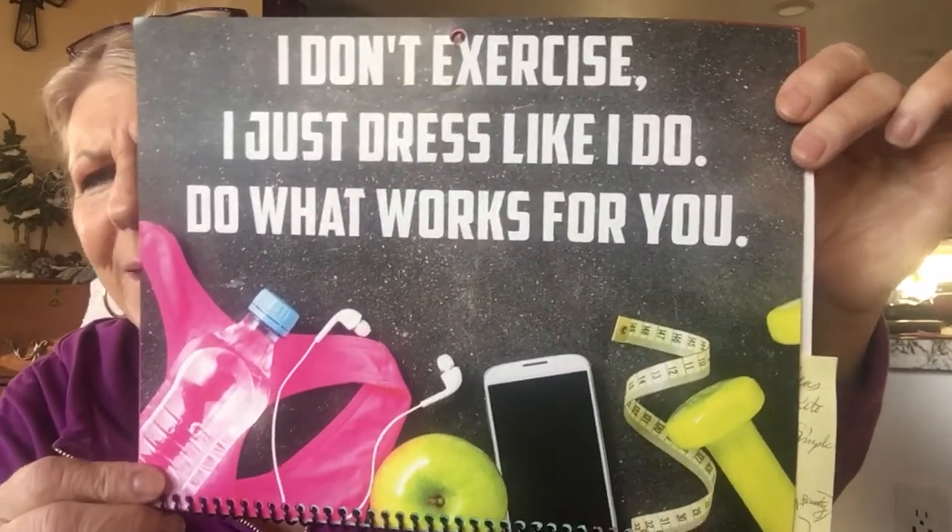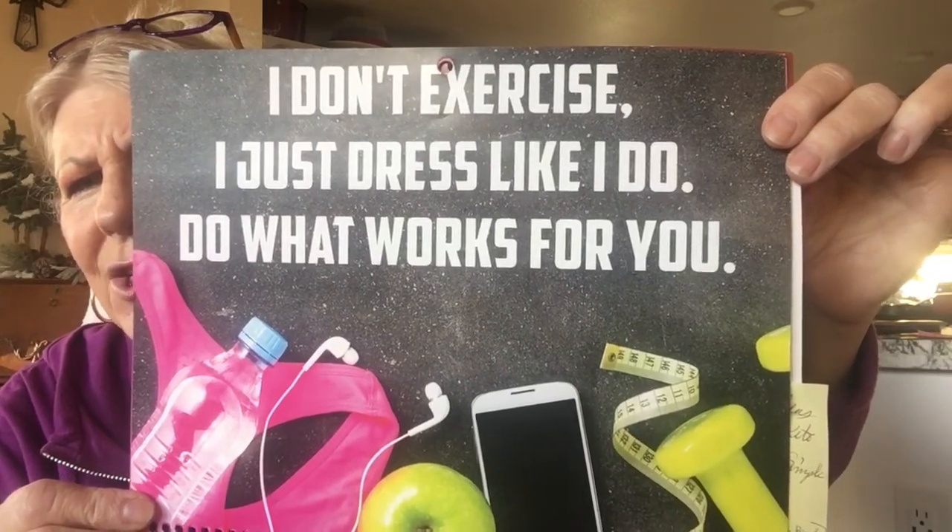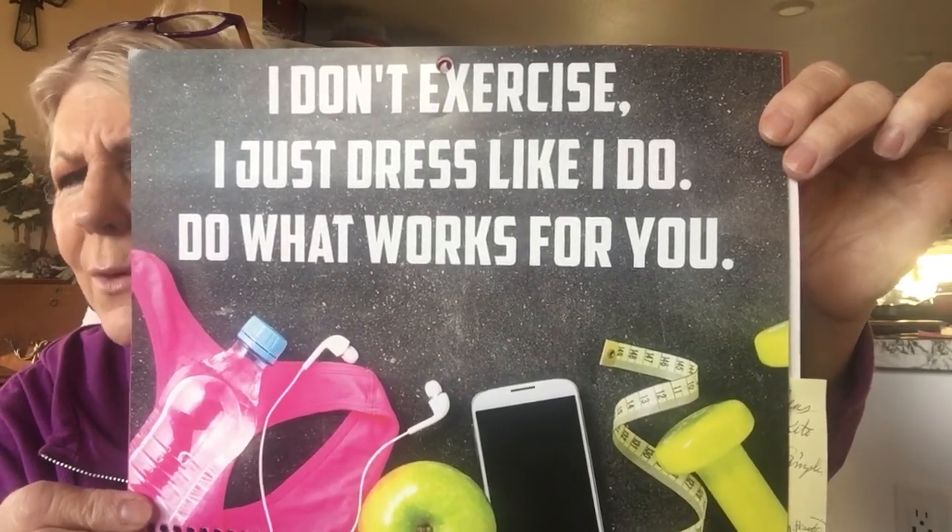I just happen to have an ultraviolet workout hoodie! I also got my keto Casey calendar — she's so cute, always talking about how she dresses like she works out but doesn't really, because people always ask where she works out. One of the pages says: 'I don't exercise, I just dress like I do. Do what works for you.' I recommend you go buy her calendar, it's really cute.